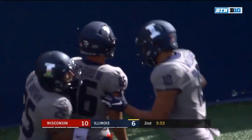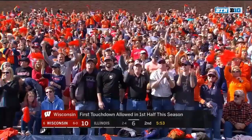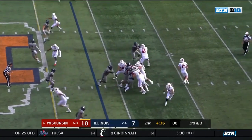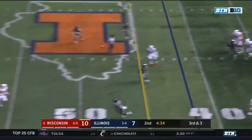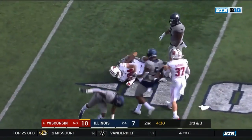For the first time this year, the Badgers have allowed a touchdown in the first half. On third and three, Illinois rushes four. Cohn to the air, finds his tight end — Ferguson with a first down at the Illini 39.